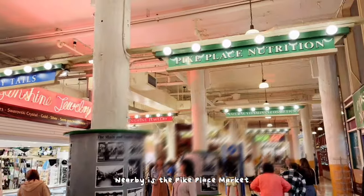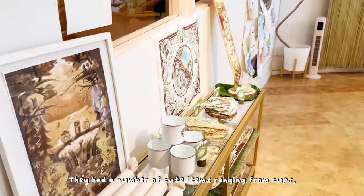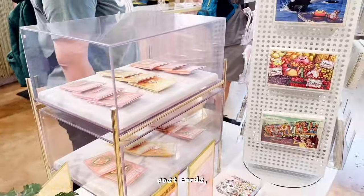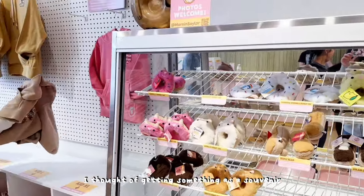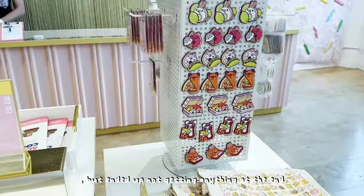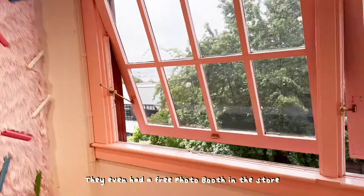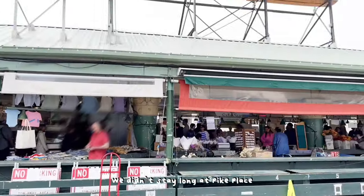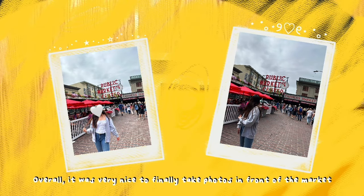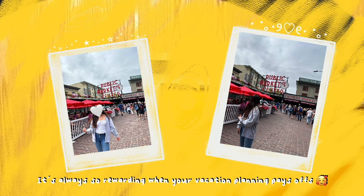Nearby is the Pike Place Market. We checked out a number of shops and managed to find this cute pink one — they had a number of cute items ranging from cups, stickers, postcards, tote bags, wall art, and even plushies. I thought of getting something as a souvenir but ended up not getting anything. They even had a free photo booth in the store. We didn't stay long at Pike Place since we had a ferry to catch later. Overall it was very nice to finally take photos in front of the market months after planning the trip — it's always so rewarding when your vacation planning pays off.